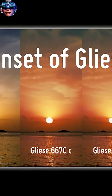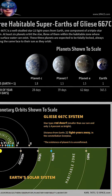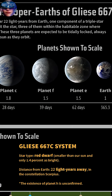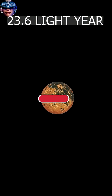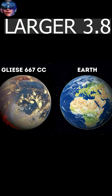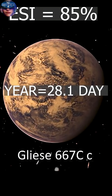This star shines at only 1.4 percent the luminosity of the sun and is one of the stars in the triple star system Gliese 667. The planet Gliese 667Cc is 23.62 light years away and 3.8 times larger than Earth. It has a rocky surface and is 85 percent similar to Earth, with a year that is 28.2 Earth days long.